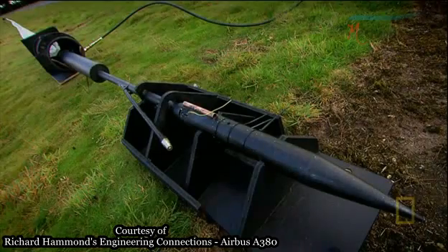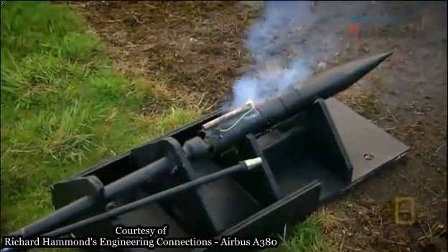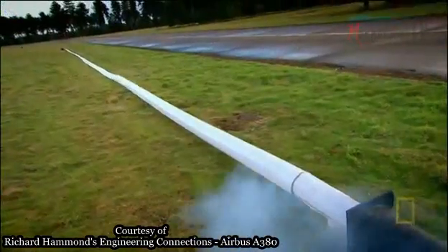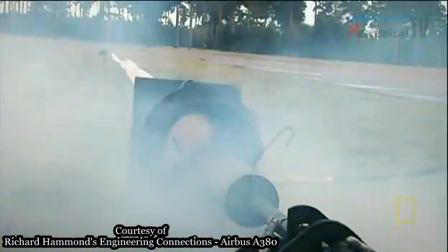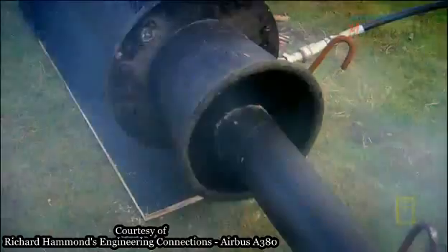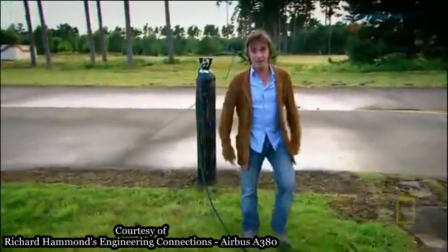But will it be enough to transform a weapon into a lifesaver? It's a stunning success, easily inflating in six seconds. Two-thirds of the gas filling the bag is fresh air, sucked in by the aspirator. And that's how you rescue people — with rocket power. It looks like a weapon of war, but it turns out it can save lives.